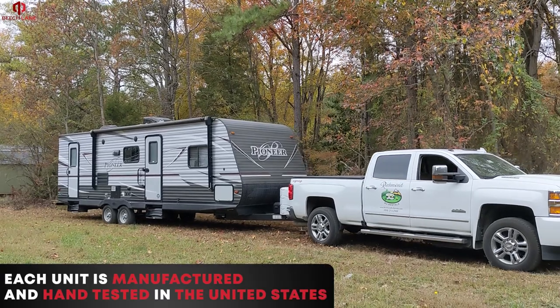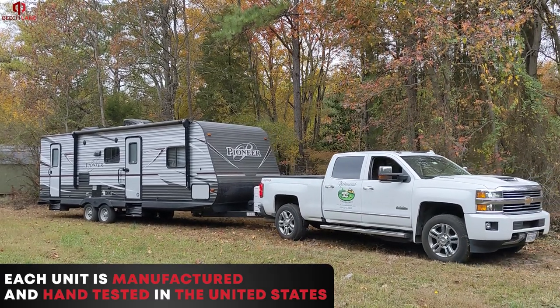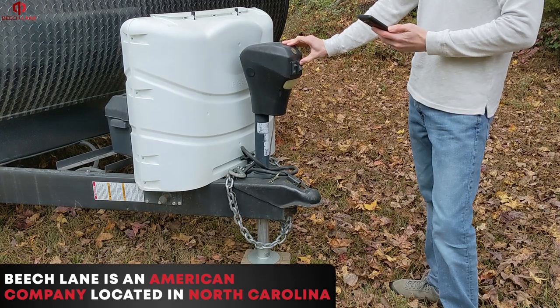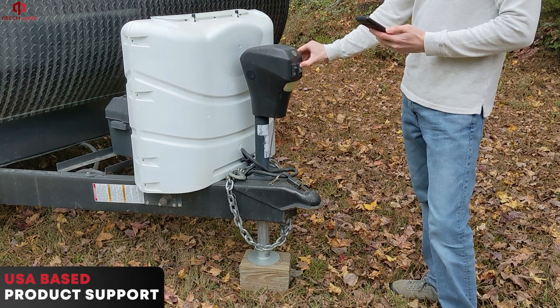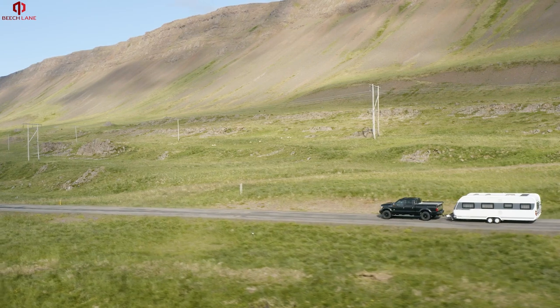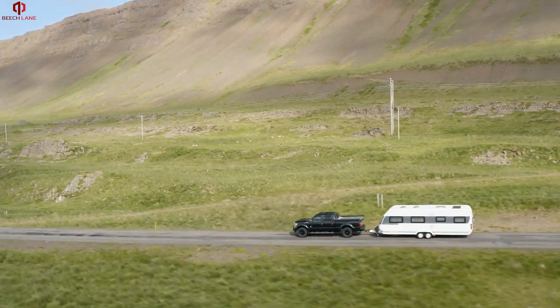Each unit is manufactured and hand-tested in the United States for guaranteed peak performance. Beach Lane is an American company located in North Carolina and offers USA-based product support. The RV leveling system includes a no-hassle lifetime manufacturer warranty.